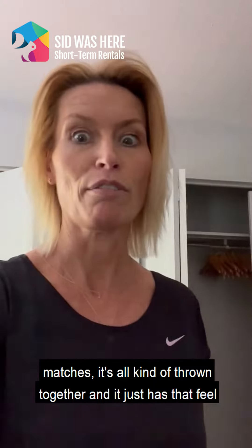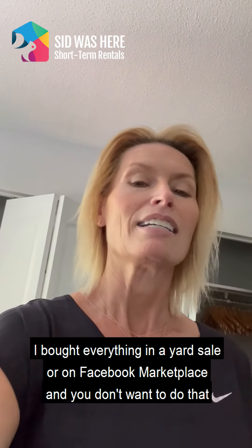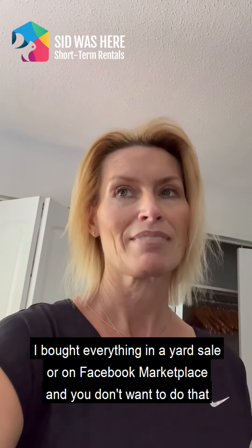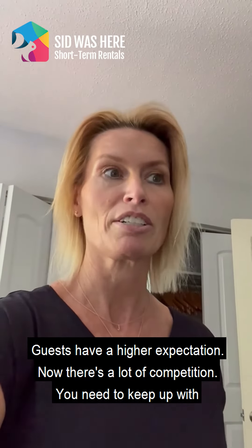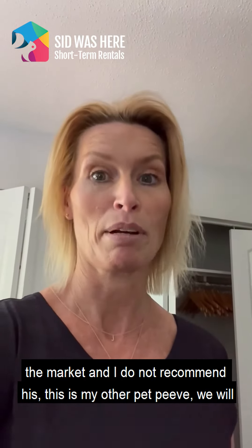If we look around, the furniture nothing matches — it's all kind of thrown together and it just has that feel of buying everything at a yard sale or on Facebook Marketplace. You don't want to do that. Guests have a higher expectation now, there's a lot of competition, you need to keep up with the market. I do not recommend this.